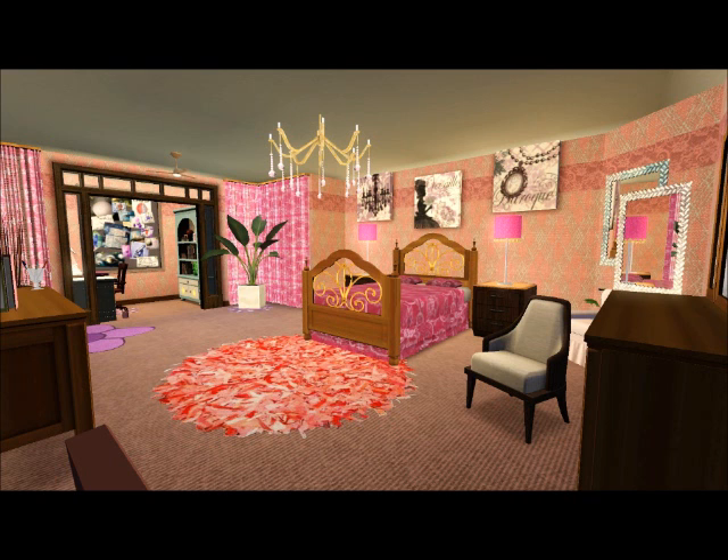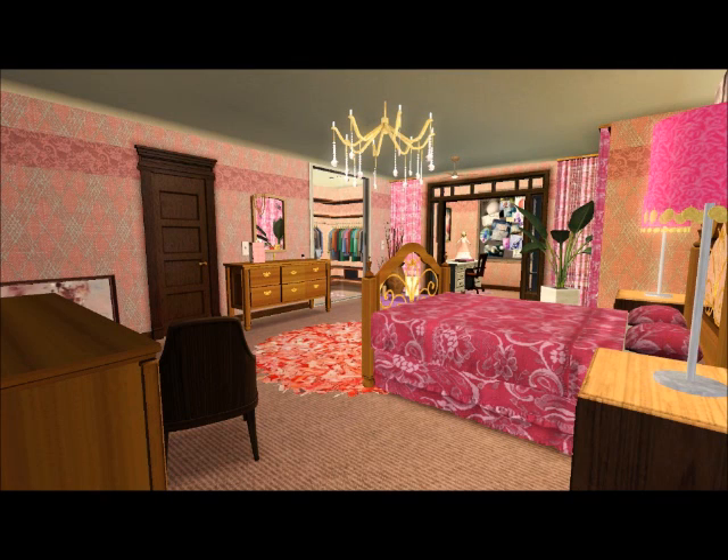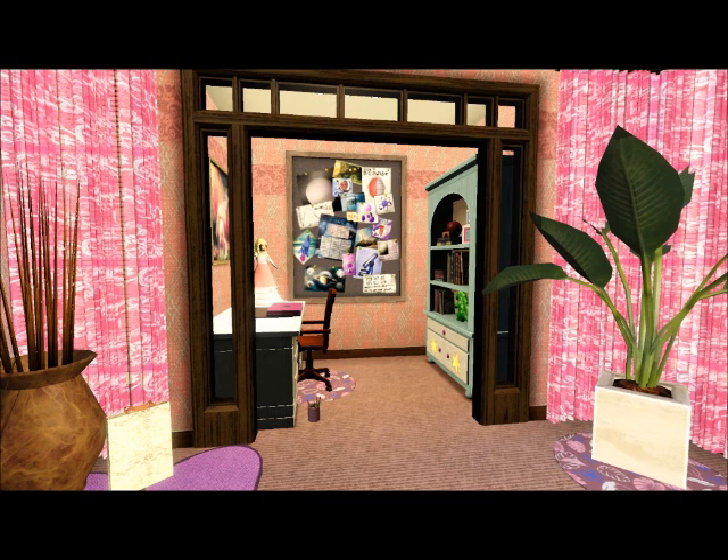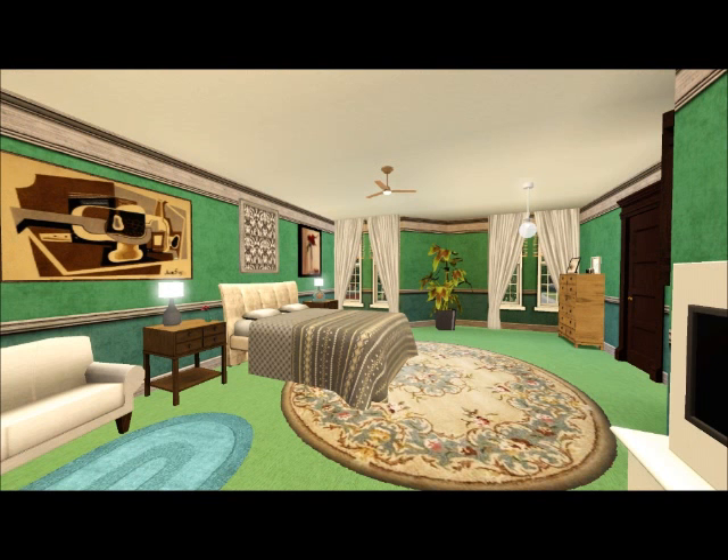Here is the teenage girl's room that's also on the other end of that bathroom. It also has a little study nook over there and its own walk-in closet. I love this room — it's so pink, it's just like what I feel like a teenage girl would like.